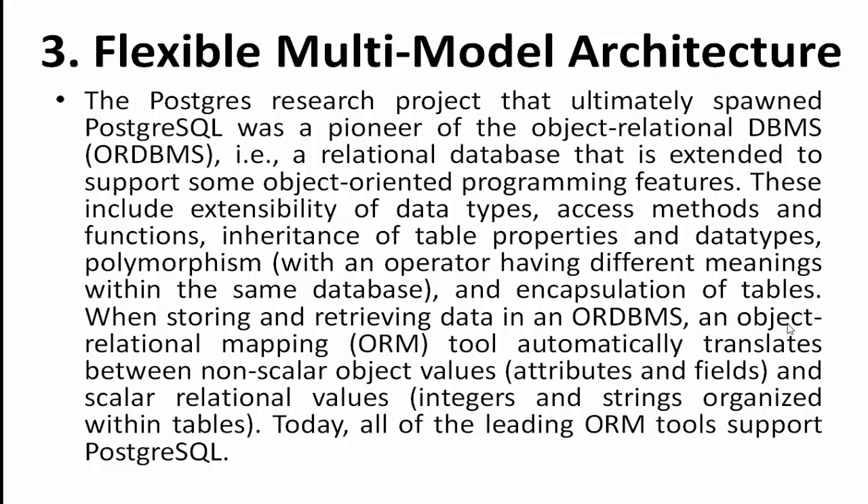In an ORDBMS, an object-relational mapping (ORM) tool automatically translates between non-scalar object values and scalar relational values such as integers and strings organized in tables. Today, all leading ORM tools support PostgreSQL. Developers working on database application architecture can flexibly design a multi-model database structure as required.